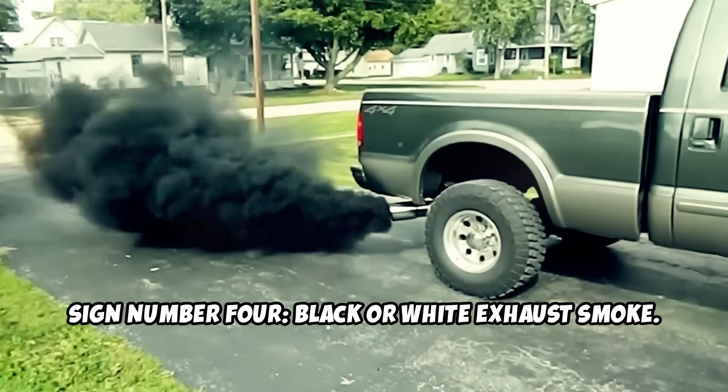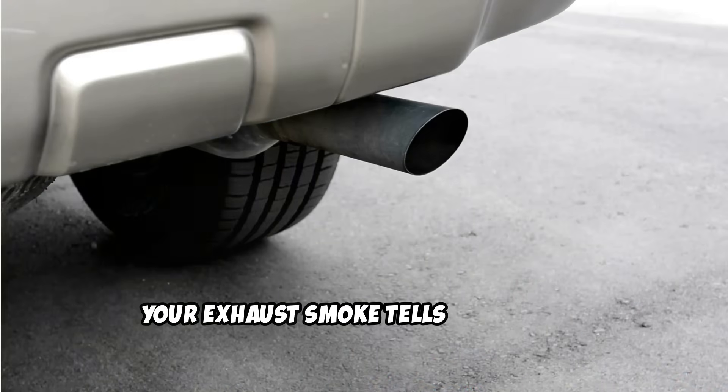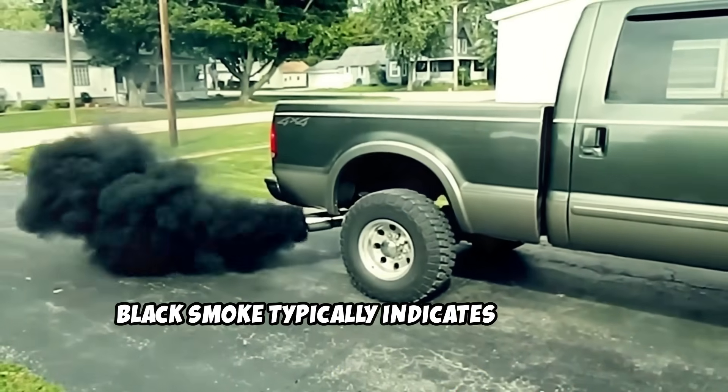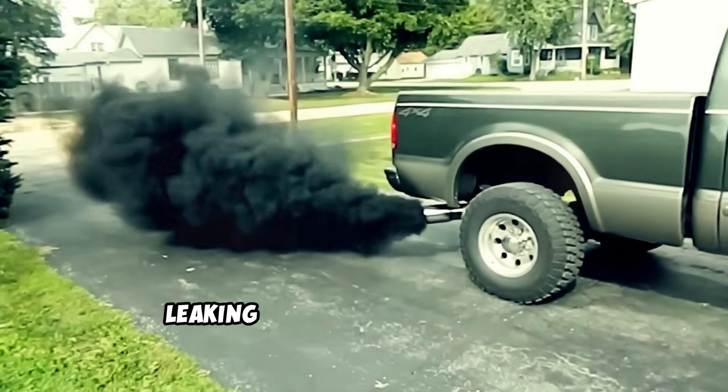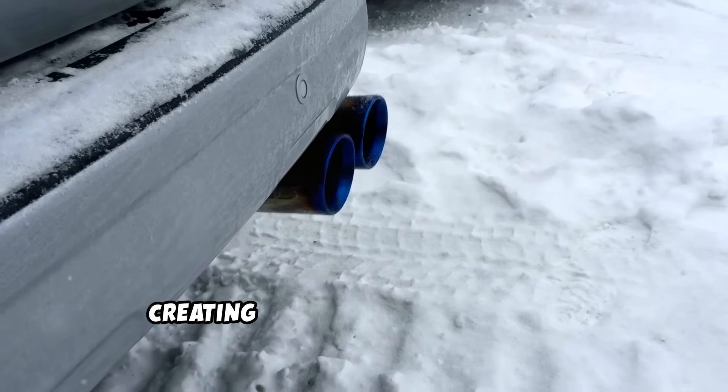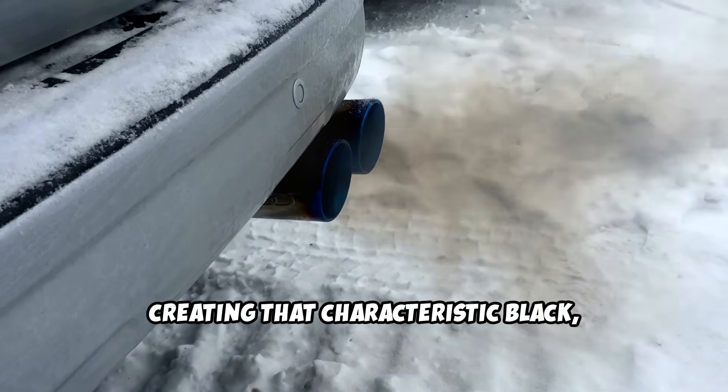Sign number four: black or white exhaust smoke. Your exhaust smoke tells you exactly what's wrong with your fuel injection system. Black smoke typically indicates too much fuel entering the combustion chamber from leaking or stuck open injectors. The excess fuel can't burn completely, creating that characteristic black, sooty exhaust.